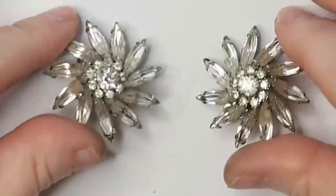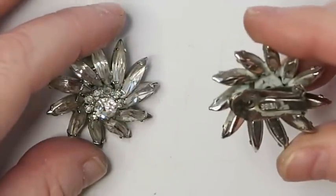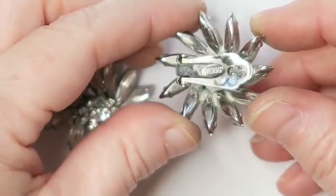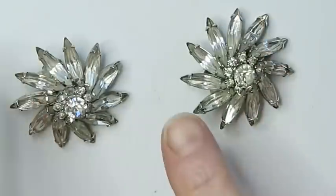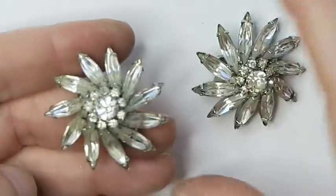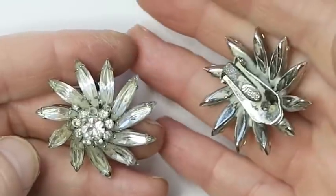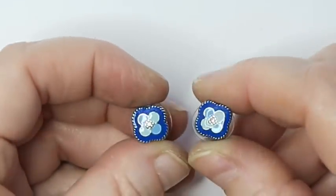These earrings are gorgeous, and even though I said I don't really sell clip-ons — these are Weiss, and this is a really good costume jewelry brand. These ones I will definitely hang on to sell. They have this starburst flower pattern, kind of spiraling around. Weiss is a really good name to keep in mind.